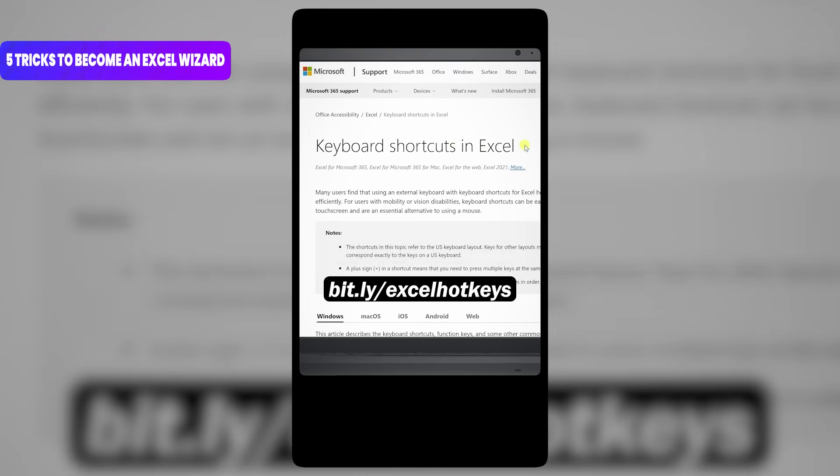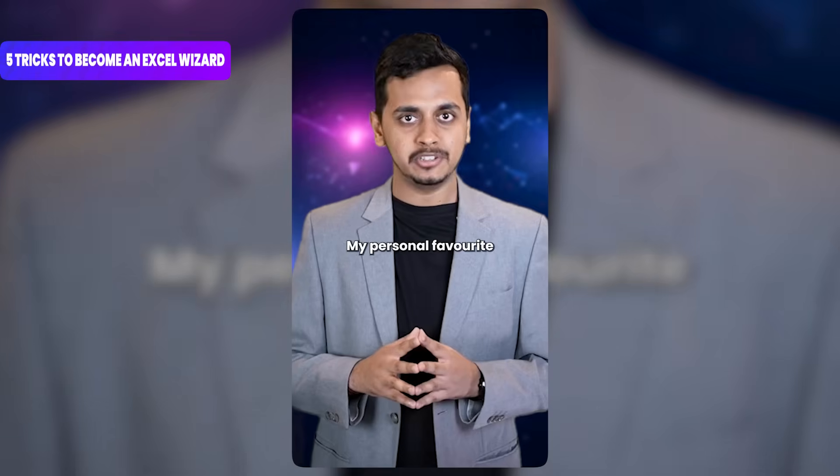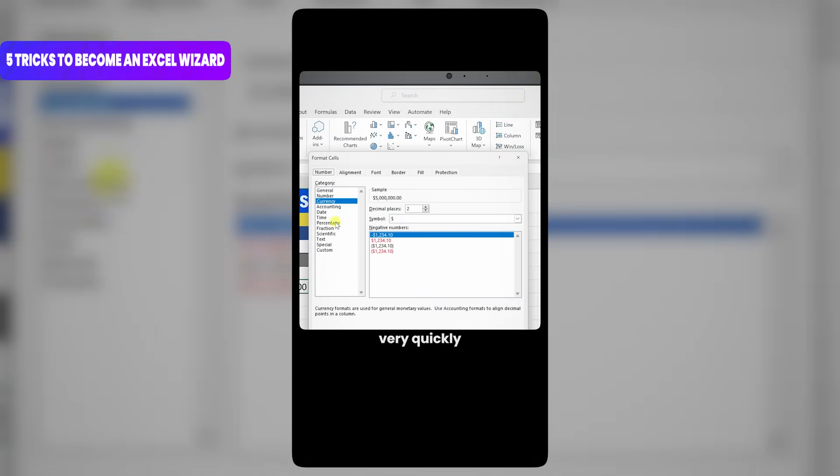5 Excel tricks that will make you a wizard. Number 1: go to the following website and here you'll see all of the different available shortcut keys in Excel. My personal favorite — highlight some cells and press Ctrl plus 1 to format them very quickly.